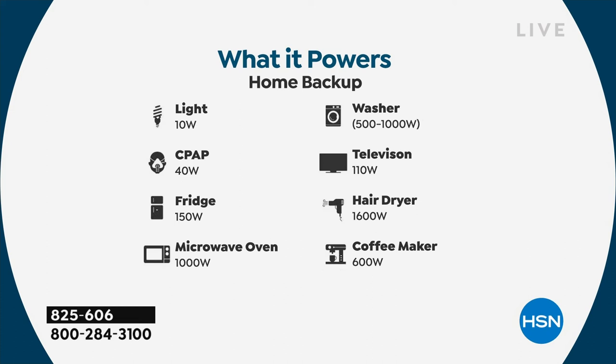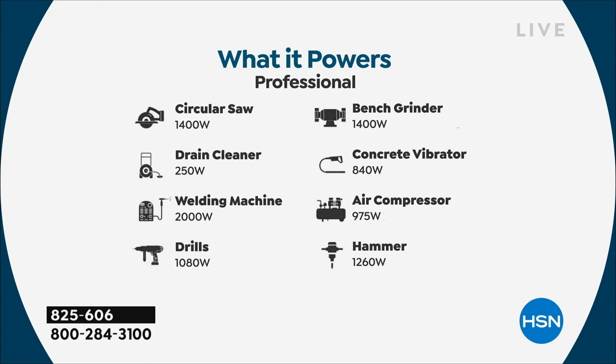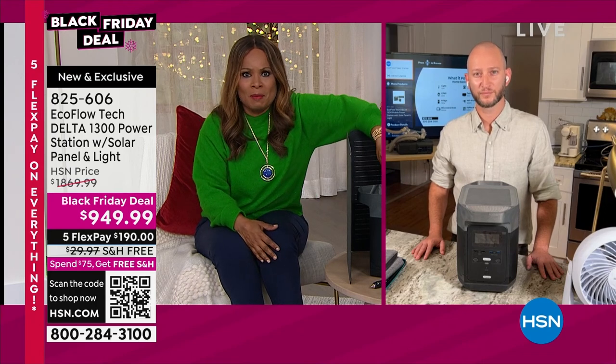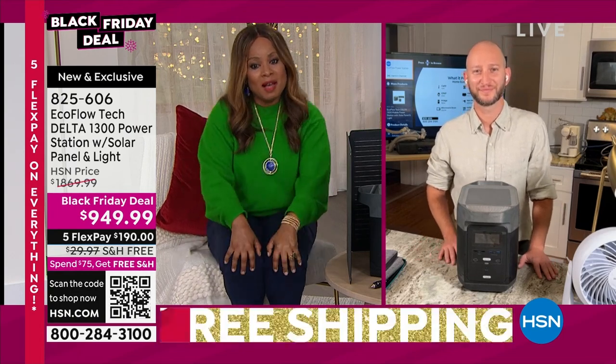Should you lose power, this station can handle home backup: lights, CPAP, a refrigerator, microwave, washer — yes, washer. When you think of portable generators you never think they're powerful enough for a washer. And there's more: phones, laptops, cameras, electric fry pans, electric grills, hammers, air compressors. This gives families a solution in the event they lose power, and this is the lowest price we've ever offered.